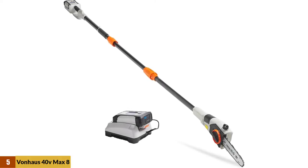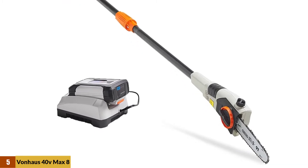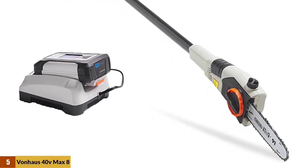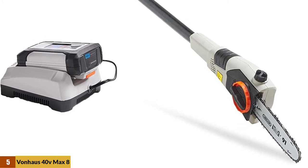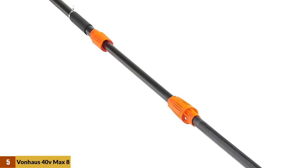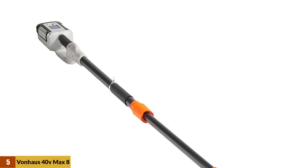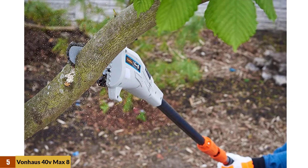At number 5: the Bonhaus 40V Max Cordless Pole Hedge Trimmer. Bonhaus's cordless pole hedge trimmer has made lawn care more manageable. It features a 40-volt motor with a 20-inch dual-action blade for effortless and precise cutting. The trimmer has an adjustable telescoping pole that extends between 83.8 and 107.5 inches, allowing you to reach high hedges and other hard-to-reach spots. It is light at 11 pounds and has an ergonomic handle for easy carrying and operation.